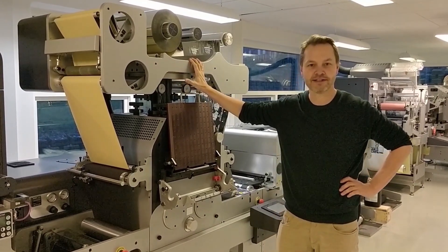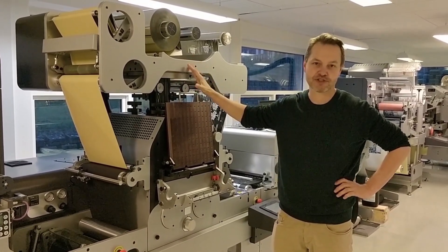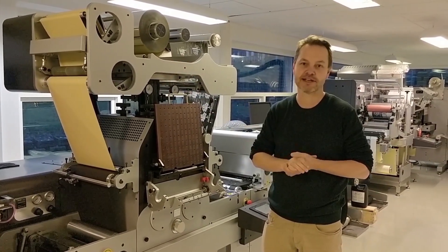As an example, we have the hot stamper, where we can do wine and spirits, special hot stamping and embossing labels.